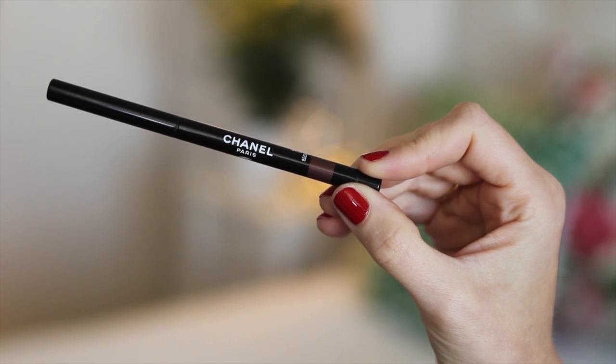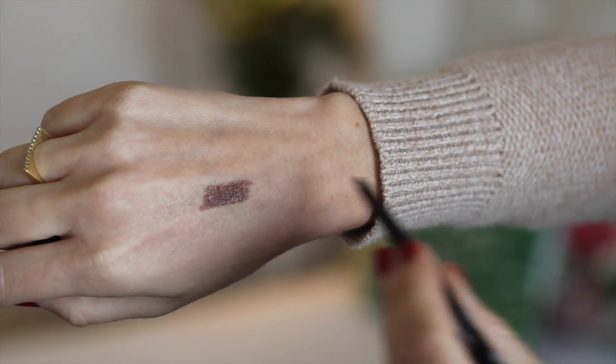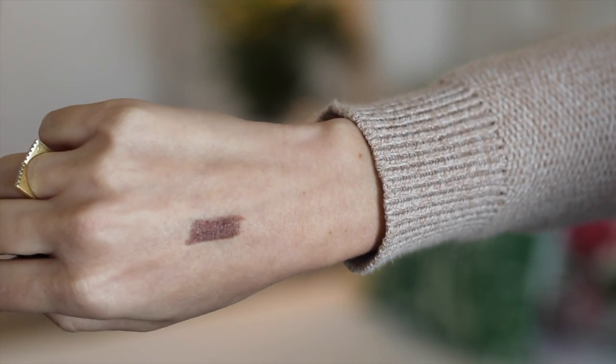Next is an eyeliner. This is their long-lasting waterproof eyeliner in Agape — a really stunning brown with a bit of shimmer run through it. It's really soft, blendable, and buttery. It's a twist-up and it has a little sharpener on the other side so you can get the point nice and sharp for more precise eye-lining. I found it wears relatively well — I wouldn't say it's the most long-wearing eyeliner I've ever tried, but the colour is stunning.